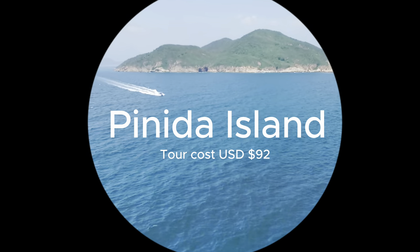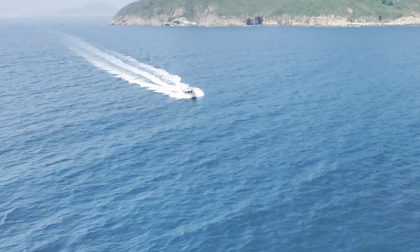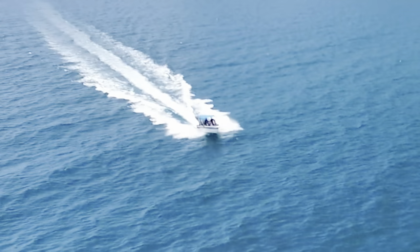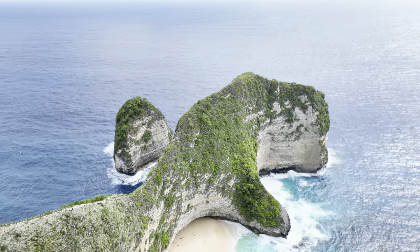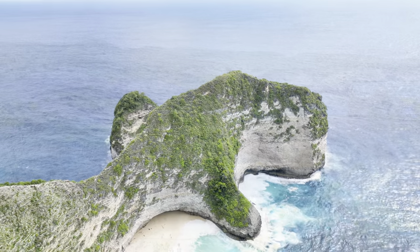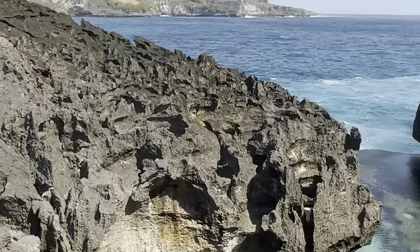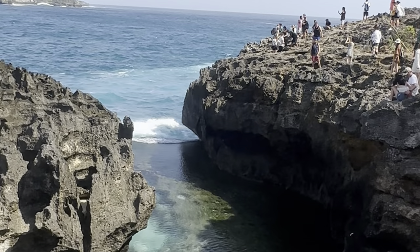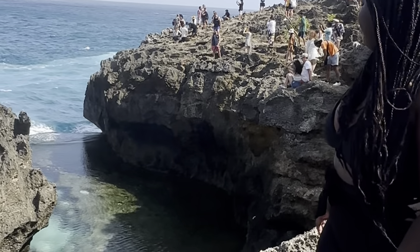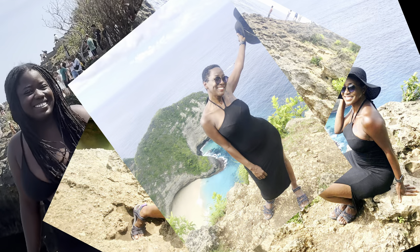On day 1, picture yourself sailing over to the beautiful Nusa Penida Island. Tour cost $92.00. You will stop at Kelingking Beach, one of the most famous spots in Bali. Then we'll move on to Broken Beach and Angel's Billabong Beach, often called the angel of Nusa Penida. Don't forget to take your soon-to-be-famous Instagram pictures.